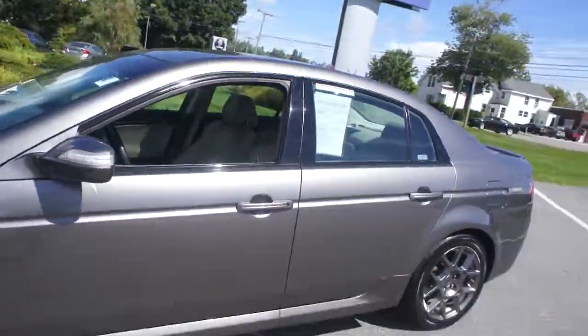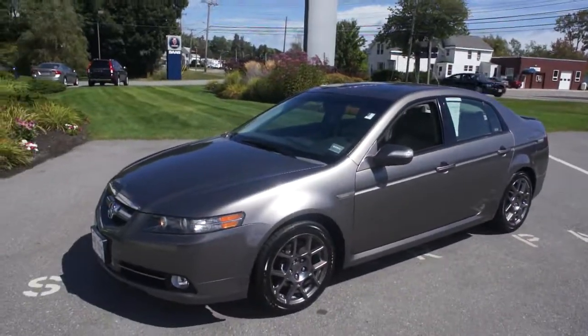So there you have it — the 2007 Acura TL Type S, here at Portland Volvo.